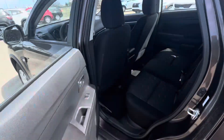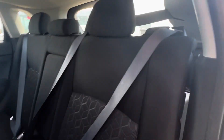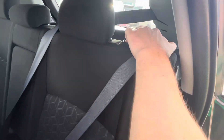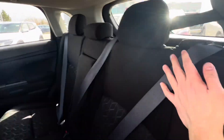Coming into the second row here, the door opens up nice and wide. Tons of room for second row passengers. And if you need to, the seats are going to fold right down flat for extra storage room, and then they come right back up.